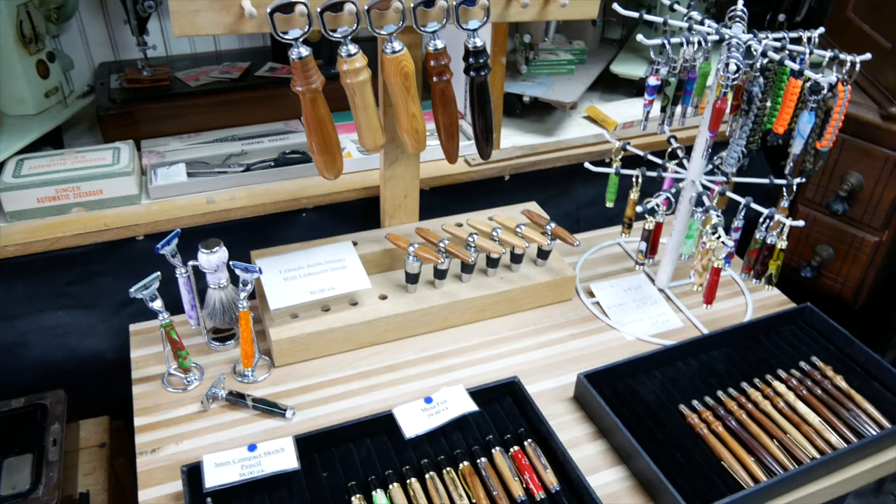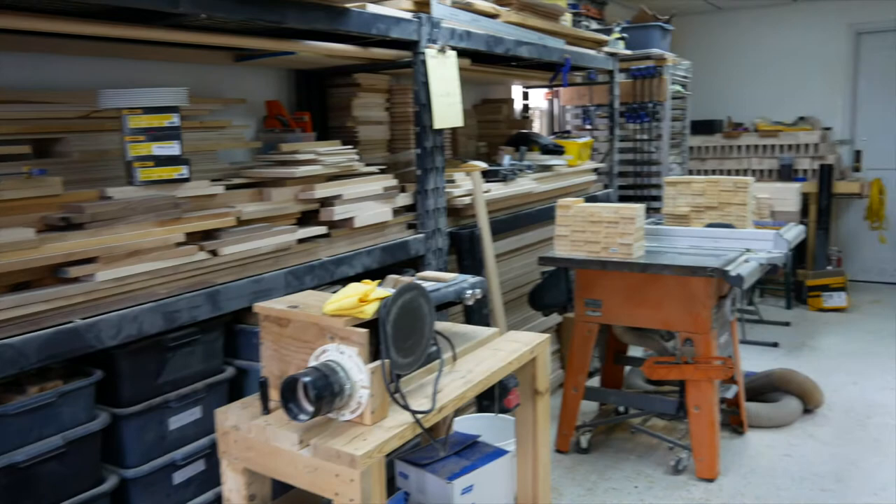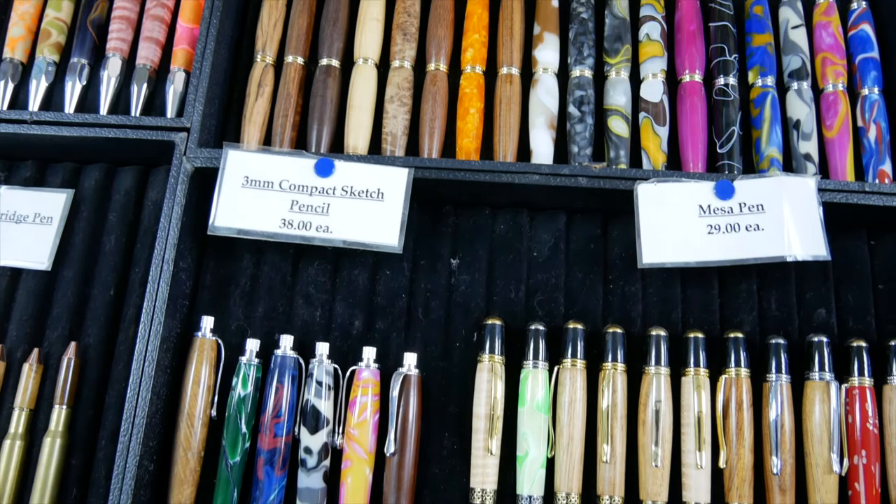I actually fell into woodworking and woodturning as a bit of a hobby to start with. I have always done as much of my own woodworking as possible — I was brought up that if you can figure out how to do it yourself, you didn't pay somebody for it. As far as what inspires me, I look at a need and I find a way to do something unique and handmade so that you've got a quality item to use.